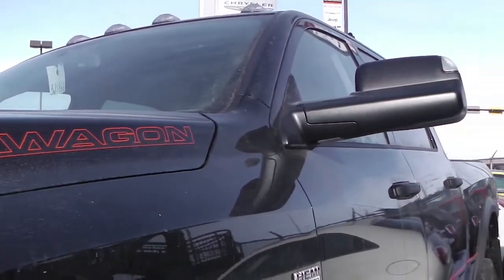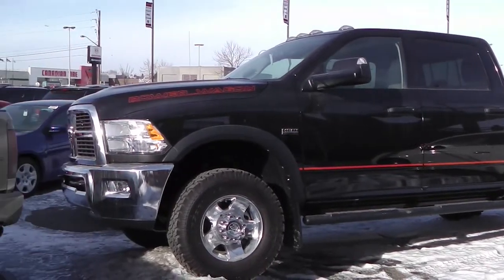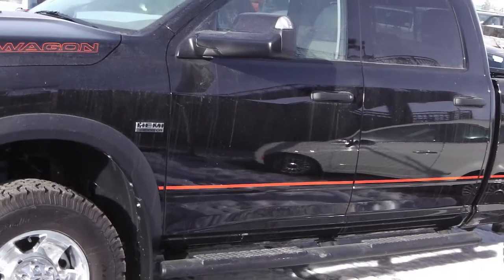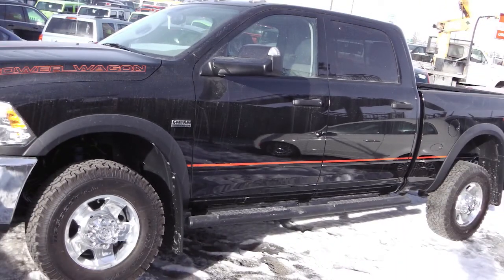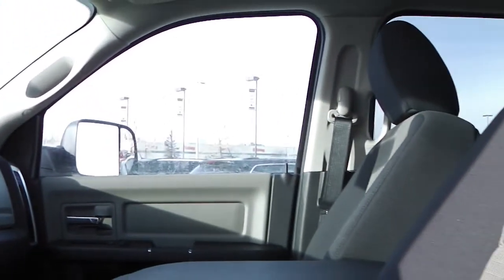This 2012 Ram 2500 Power Wagon features a black exterior, a 5.7 liter Hemi engine with side steps. Features include power locks and windows, foldable and heated side mirrors.